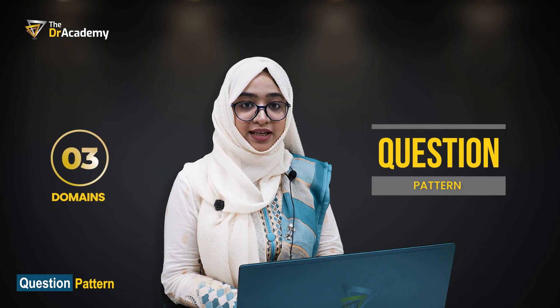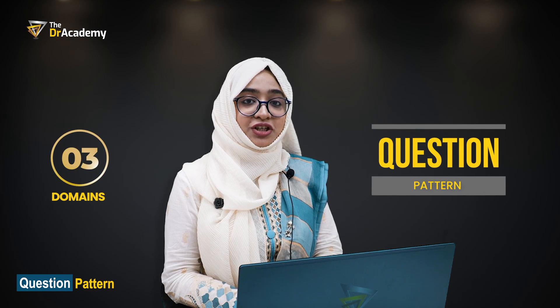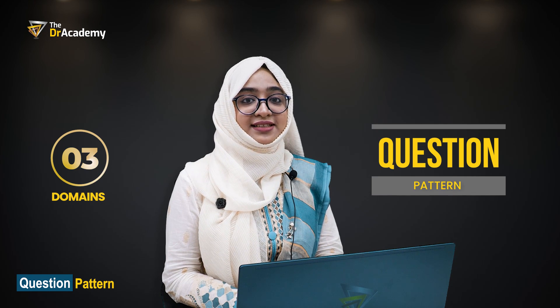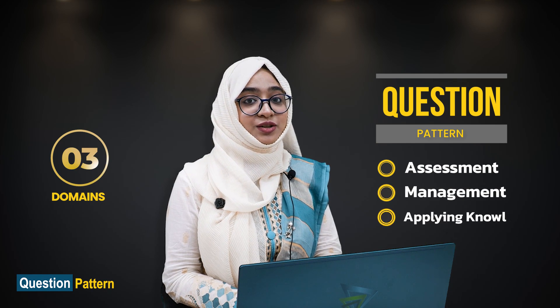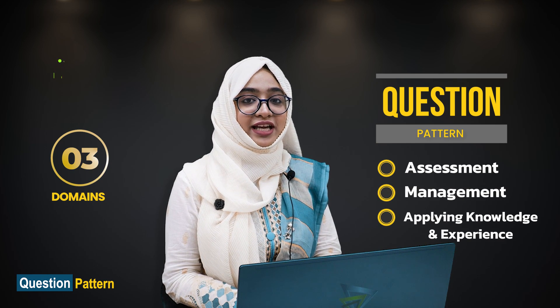The question pattern has three domains in which GMC will judge you to assess and pass this examination. The domains are: 1. Assessment, 2. Management, and 3. Applying knowledge and experience — which is the most important. GMC wants to see how good and empathic a doctor you are, and how safe you are for the patients. All 180 marks will be dependent on these criteria.